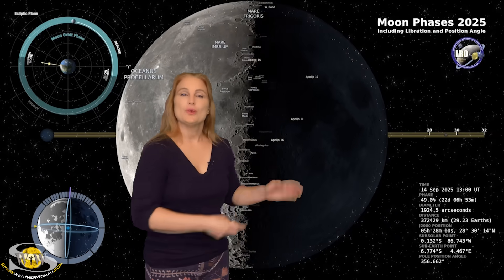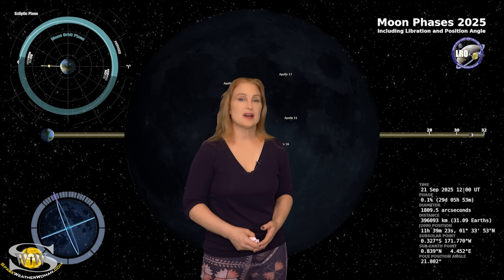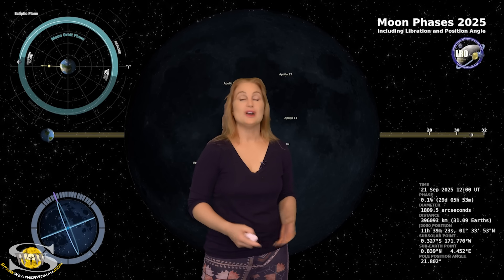Switching to our moon — we are now passing through the third quarter phase on our way to a new moon on the 21st. So night sky watchers, if you want to catch those dim objects in the sky, like maybe some more aurora, the moon is on our side. Let's hope we get a solar storm launch soon.